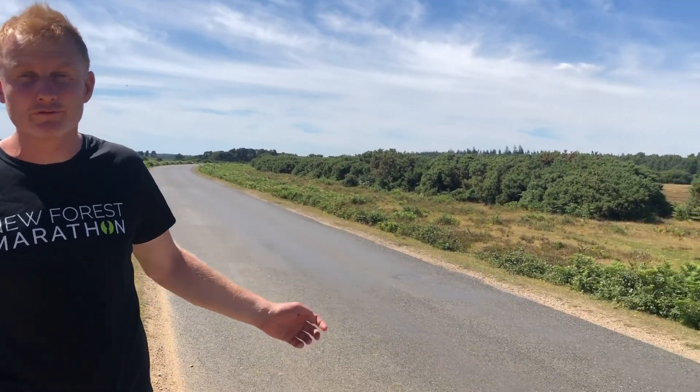Welcome to this trail section of the 10k route. It's flat, it's fast, and it is simply breathtaking. About 50% of the half marathon route is open road, and this has to be one of the most stunning roads in the New Forest — Rhinefield Drive. Look at these far-reaching views. You've got to run it to believe it.